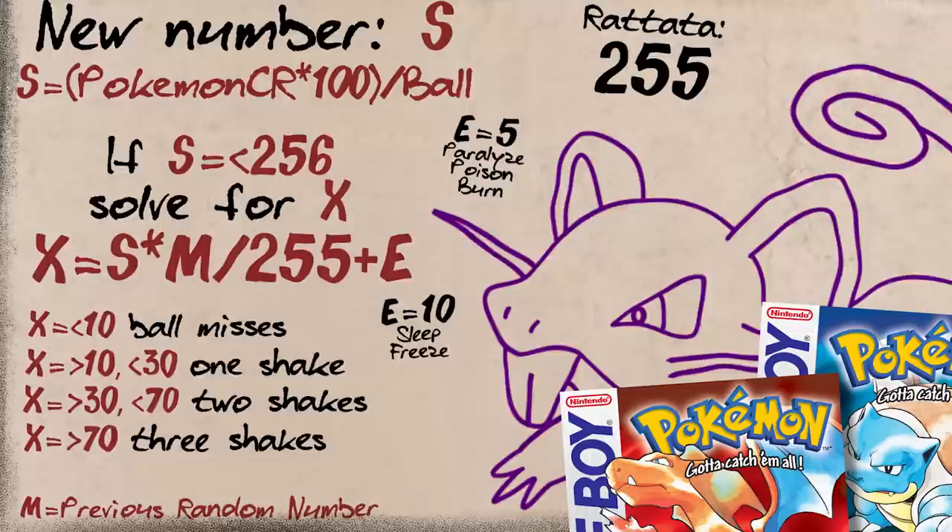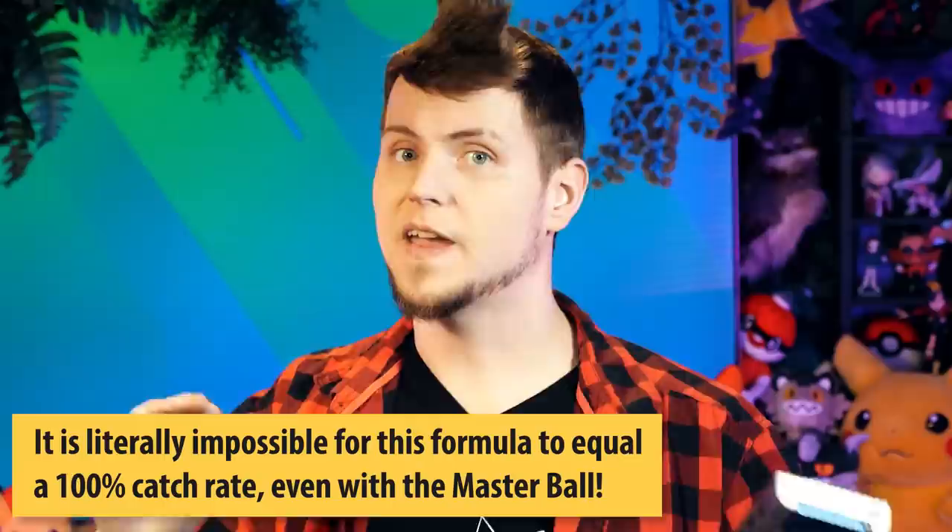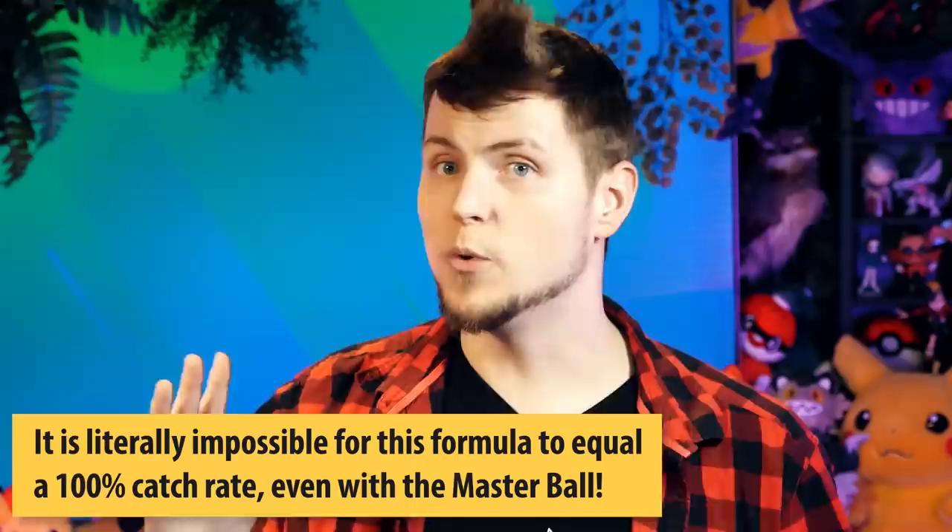Before we move on to Gen 2, there's a popular myth in the Pokemon community that despite the Master Ball claiming to be a ball that never fails in the original games, there's a teeny tiny chance that it does — because of just the way math works. There is no way for the catch rate formula to total an absolute 100% chance, even with the Master Ball. So if you were up against a Pokemon with a catch rate of 3, with full HP and no ailments, it would still work out to having a 0.4% chance of getting out of the Master Ball.